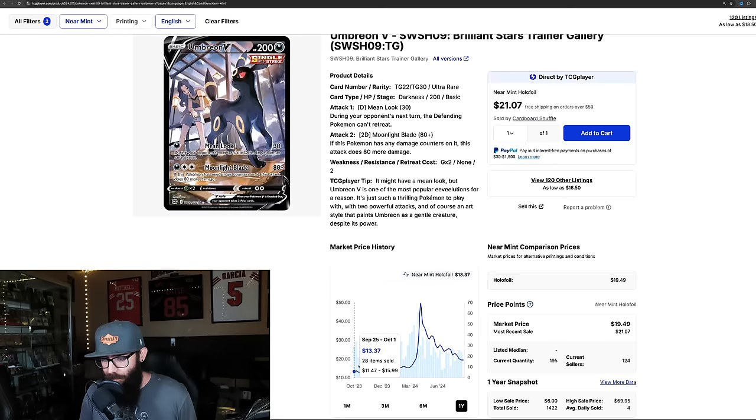It used to be the cheapest you could get this was like $12. So where will it fall? I don't know, but this is an Umbreon — great looking card, cool artwork — and I don't think you could go wrong picking this card up anywhere $20 or below. It seems like a steal.